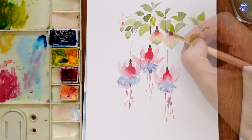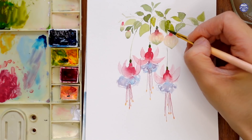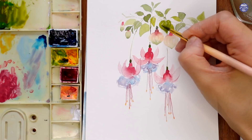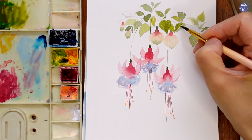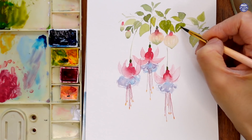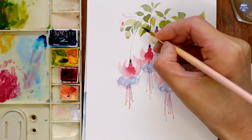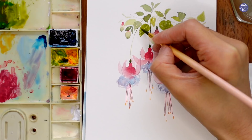Now that the greens are completely dry — and as you can see the colors have now faded — I'm just going to layer on a bit of detail. Sometimes I'm just going to paint on top to darken the color and make it a bit more saturated, but for some I'm going to add textures like the midrib and the veins of the leaves.